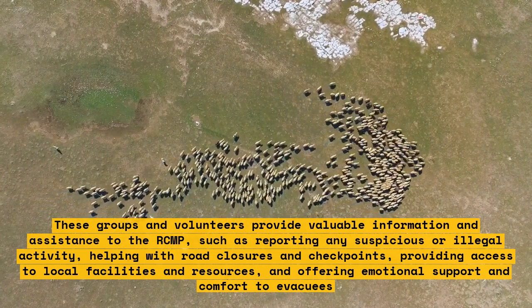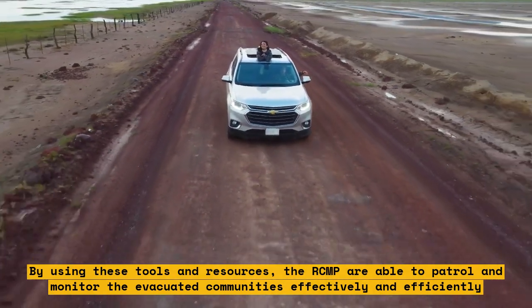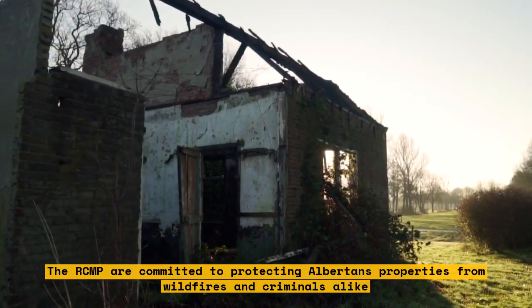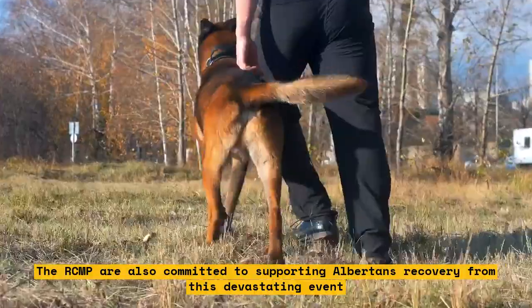By using these tools and resources, the RCMP are able to patrol and monitor evacuated communities effectively and efficiently. The RCMP are committed to protecting Albertans' properties from wildfires and criminals alike, and to supporting Albertans' recovery from this devastating event.